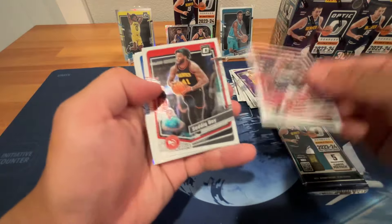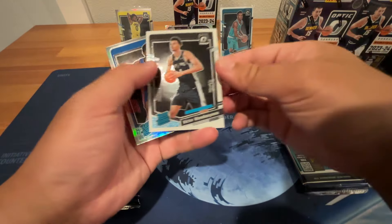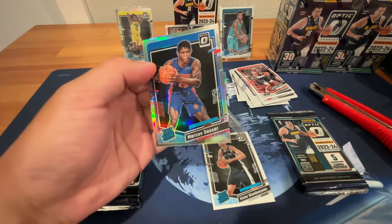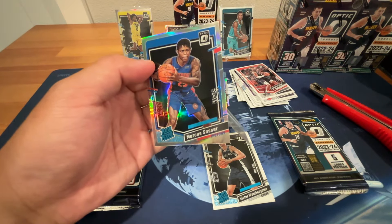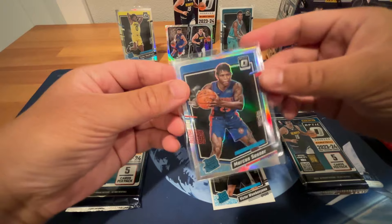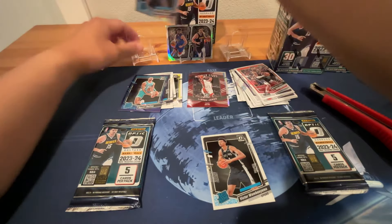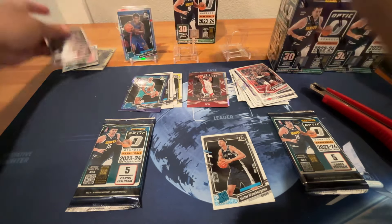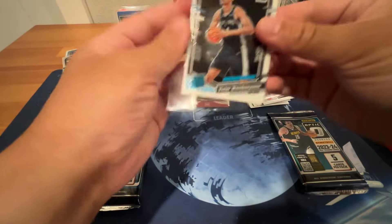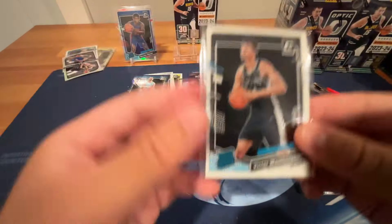We got DeAndre Hayton, Sadiq Bey, Josh Green — and Wemby! Off-centered, but we got Wemby though. Silver Saucer — oh, this is a nice one. The quality control for this box was not good at all, but we did get a silver Wemby, which was nice. It's way off-centered, so the best it can probably get for grading is a 9, but at least we got Wemby.